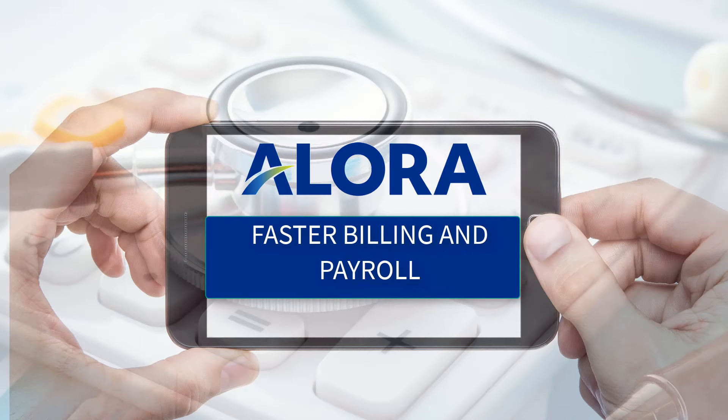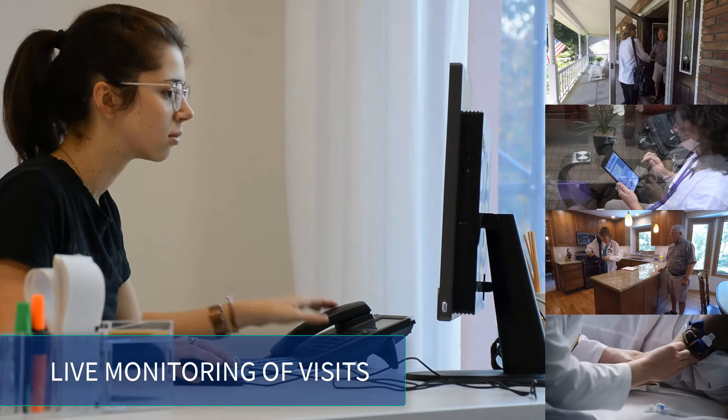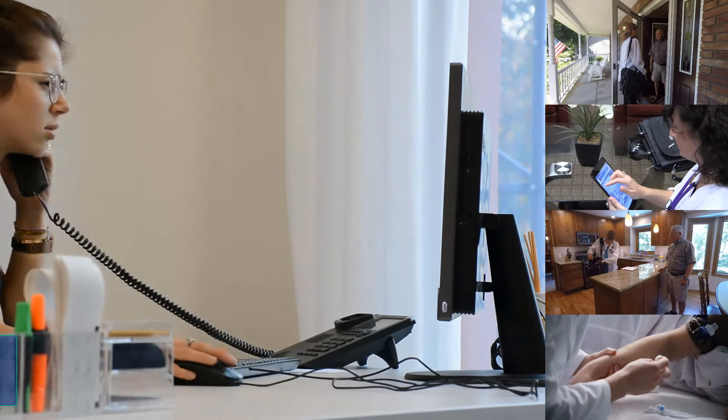Faster billing and payroll: visits become ready for billing and payroll as soon as the caregiver leaves the patient's home. Live monitoring of visits allows agencies to quickly react to delayed visits and no-shows.